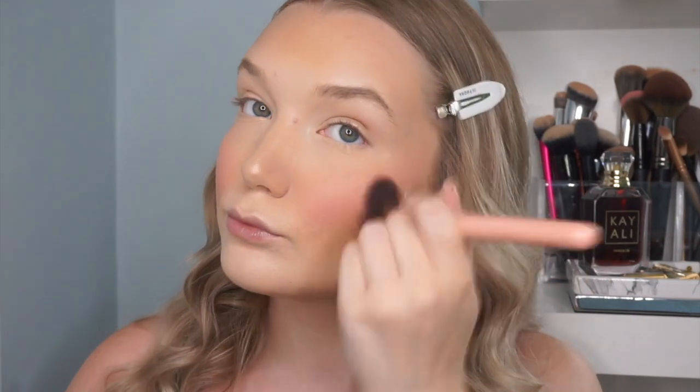Now we're going in with blush. I have this MAC mineralized blush in Ray Beam — I've never tried their mineralized blush formula before, even though I've wanted to since I started watching YouTube about 10 years ago. I'm going in with my Lexi 504 large angled blush brush. That mineralized formula gives you a really smooth, healthy look to the skin.